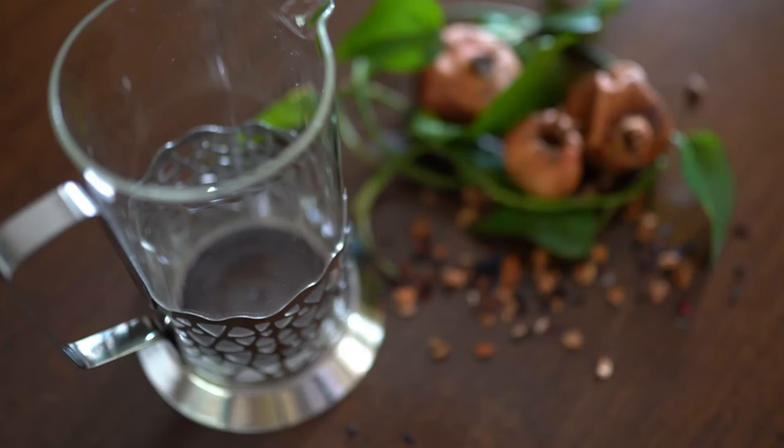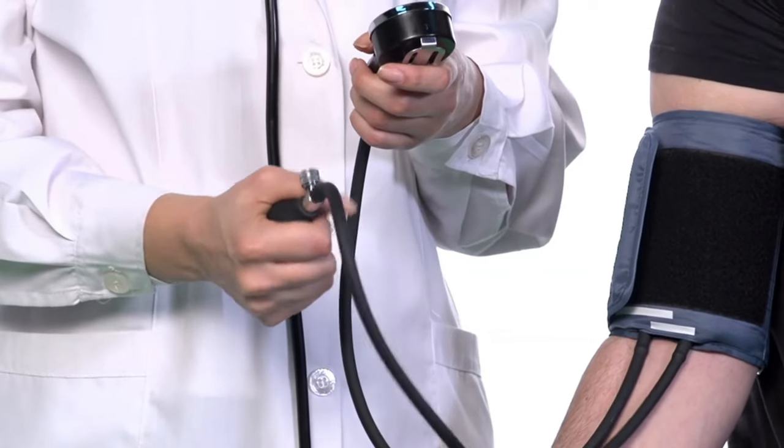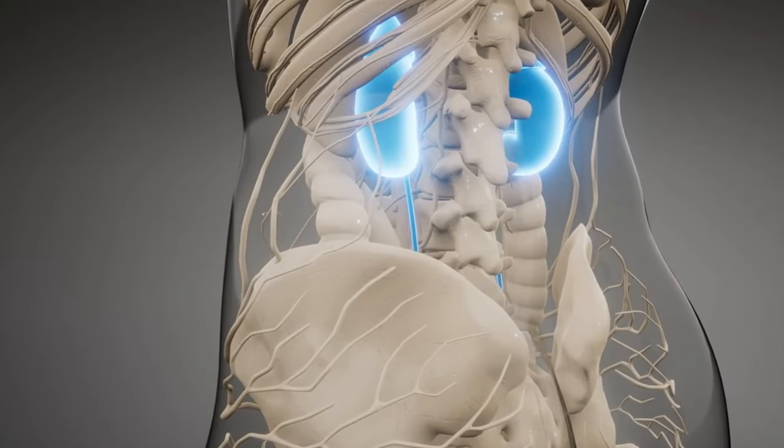These qualities actively work to reduce oxidative stress and inflammation, two factors that can cause kidney damage over time. When it comes to blood pressure, maintaining healthy levels is crucial for kidney health.